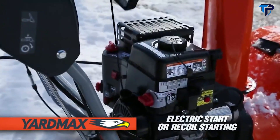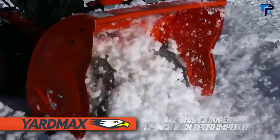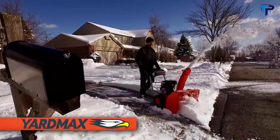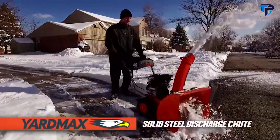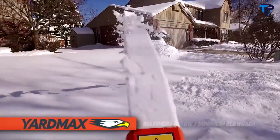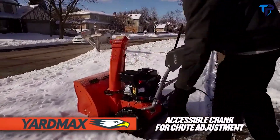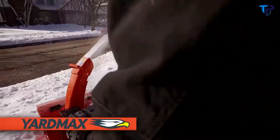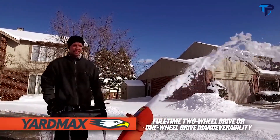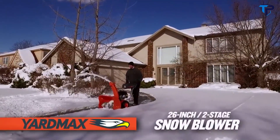Featuring a 208cc electric start snow engine, it effortlessly starts in the harshest of conditions with the push of a button or pull of the rope. The axe-shaped auger and 12-inch high-speed impeller devours the heaviest snow — up to 21 inches deep — throwing it through an extended solid steel chute engineered for maximum throwing distance and minimal blowback. Easily aim snow where you want with a convenient crank control, with the flexibility of full-time two-wheel drive or one-wheel drive for better maneuverability.